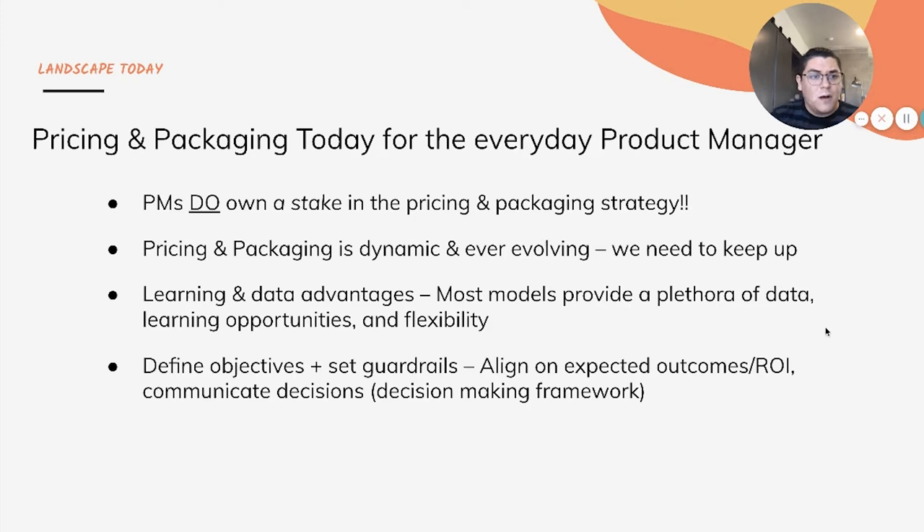This is an area I'll talk about in the framework portion and is probably one of the most important steps — defining objectives and setting guardrails up front. What are the objectives you're reaching for? Why are you doing this change? What outcomes are you reaching for? What's the expected ROI? And really communicating those decisions outward to stakeholders is key with any pricing and packaging restructure.